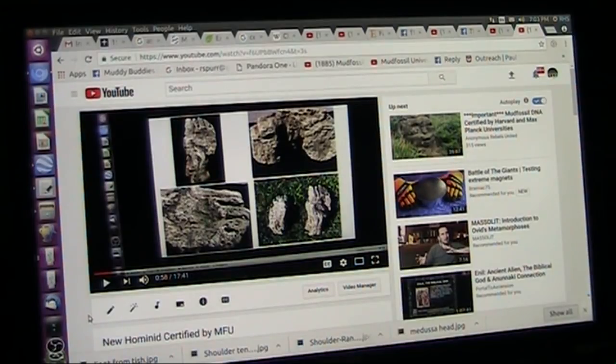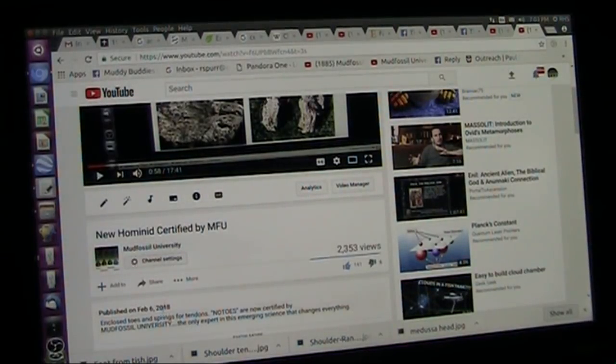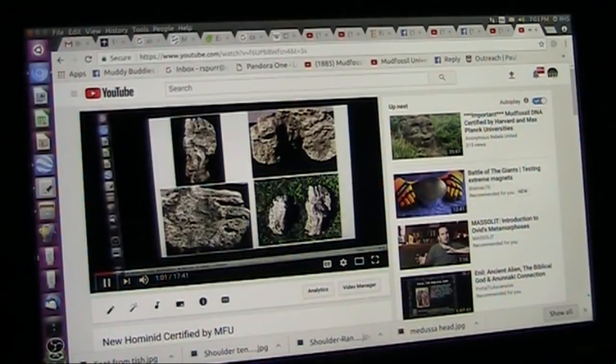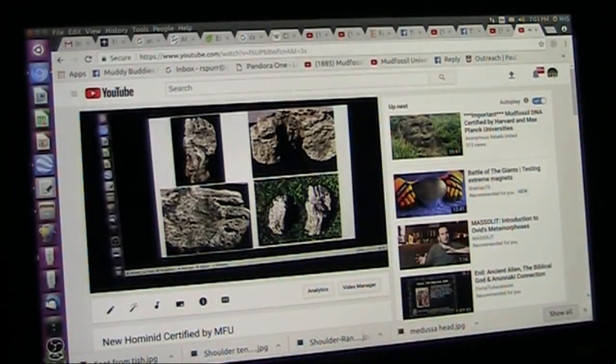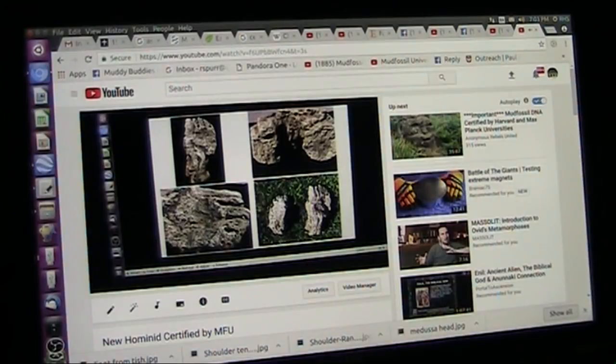I'm going to let this play. This was a video I did a while back, back in February, to validate and certify that these are real and need to be looked at. I'm going to let it play while I speak — there's no talking on it, it'll just show hers and then some big ones.